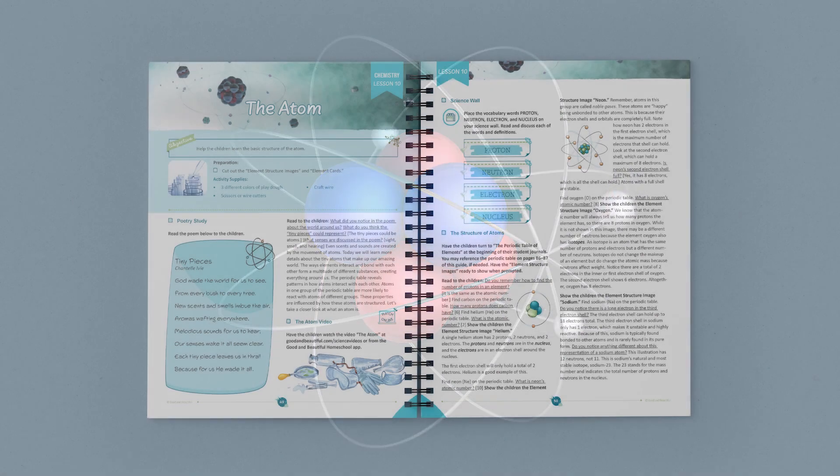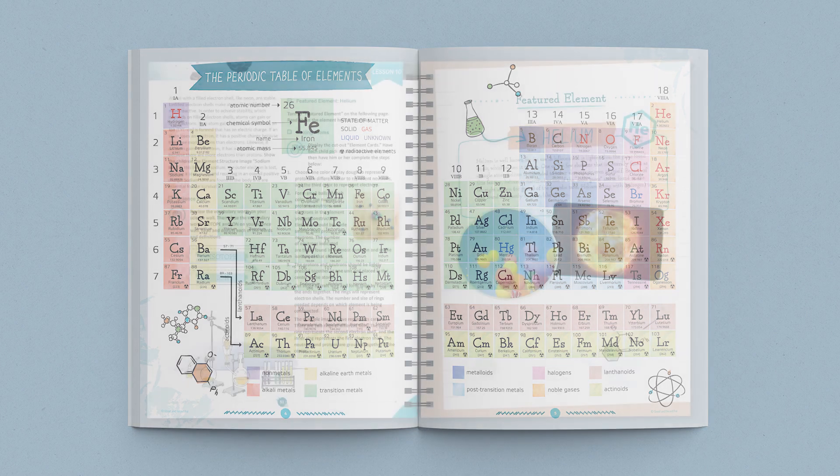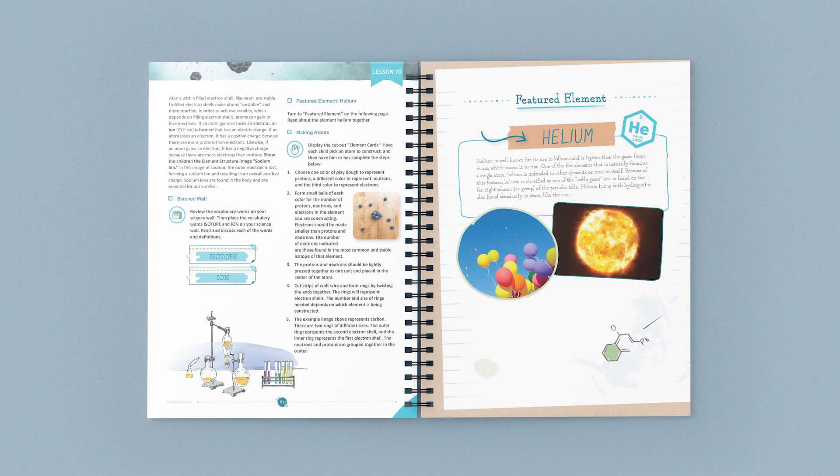Next, you'll introduce and discuss four new vocabulary terms. Then the students will turn to the copy of the periodic table of elements in their journals, and follow along as they learn about the structure of atoms. At this point, your students are ready for two more vocabulary terms, and to learn about the featured element, helium.